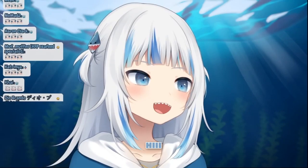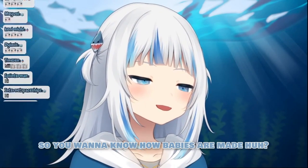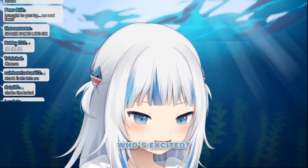You wanna know where babies come from? Shark babies? I'll tell you my secret. So, you wanna know how babies are made, huh? Okay, shark facts. Who's ready? Who's excited?